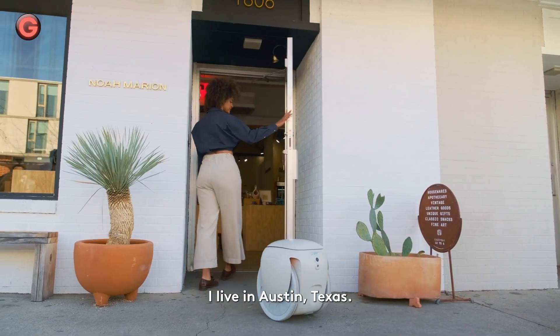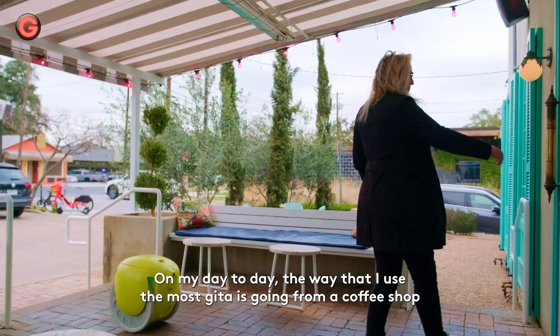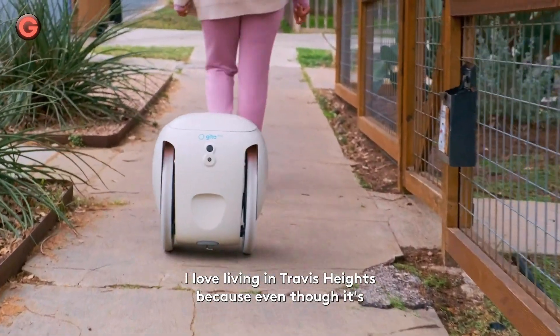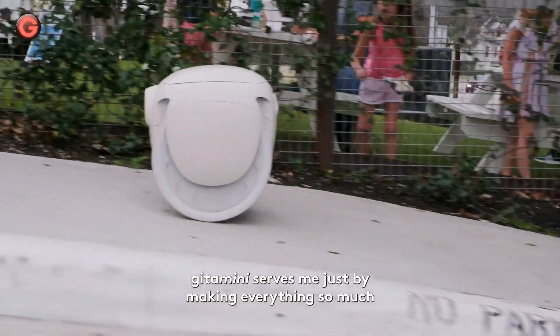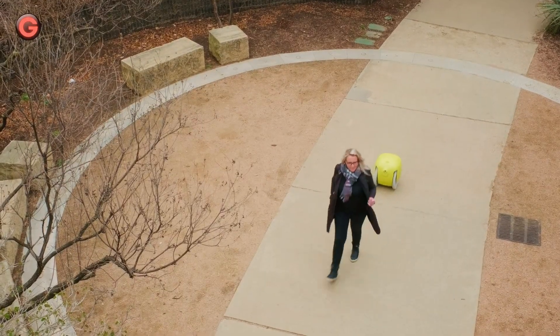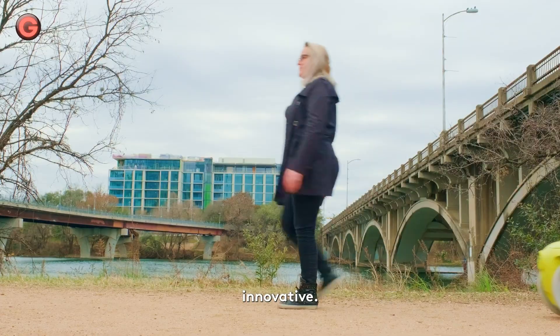It is equipped with cameras and radar technologies that enable it to detect its surroundings and navigate crowded environments. The bot can be packed with up to 20 pounds or 32 kilograms of cargo inside it, and can function with its lid open to accommodate bulky items. It can follow its owners around for up to 21 miles or 34 kilometers.